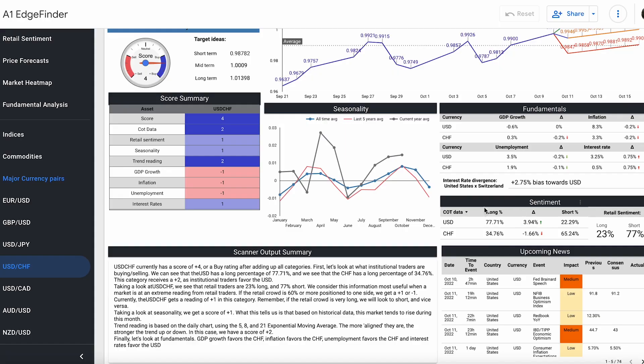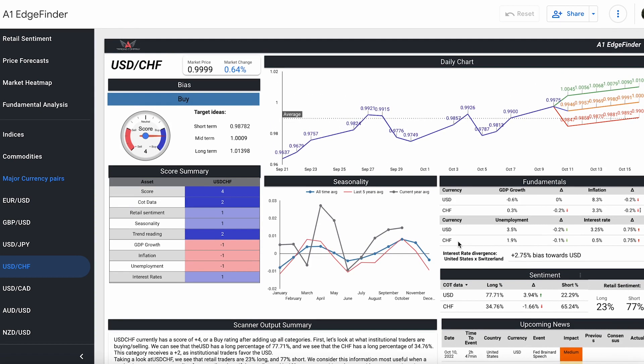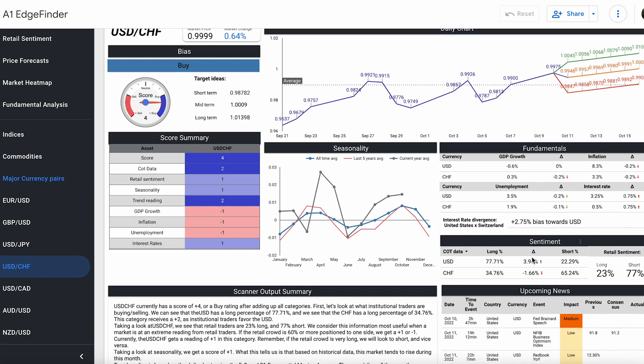Over the past couple of days, institutional traders are actually even more long than they were originally — 77.71% long for the dollar and 22.29% short. For the Swiss franc, it's 34.76% long and 65.24% short. So institutional traders are buying the dollar and selling the Swiss franc.